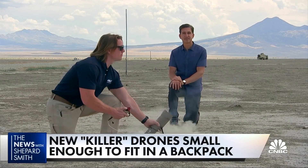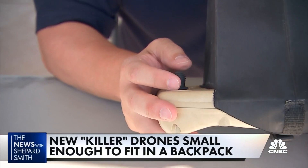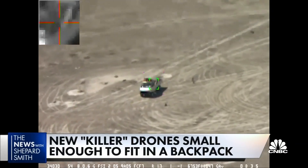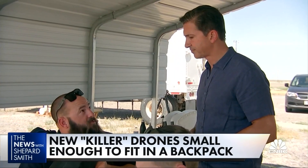Launching. AeroVironment, the drone's manufacturer, showed us how an operator — starting our turn — can put a Switchblade through the window of a truck. Onboard cameras capture the moment before impact. How far away was the Switchblade when it took that picture? About three meters from the target.